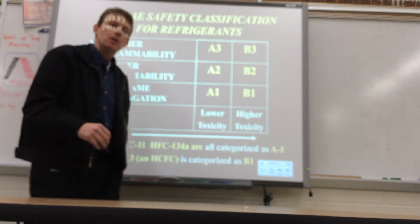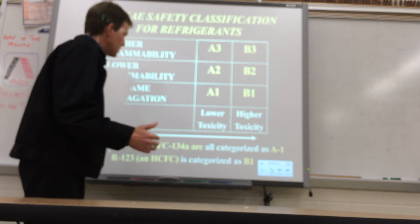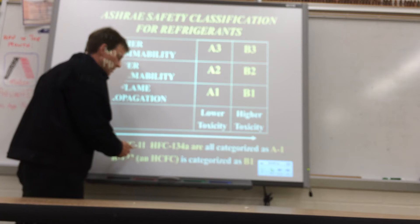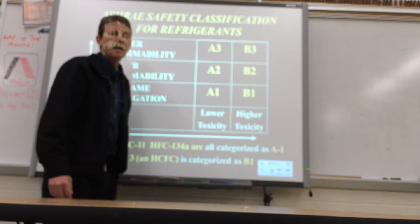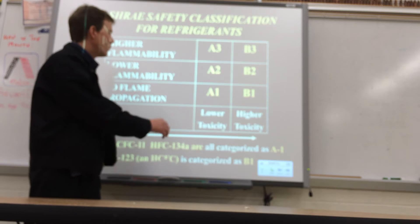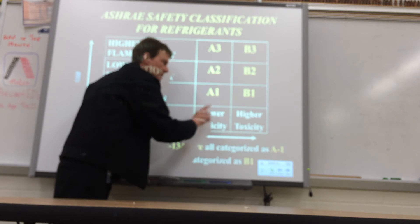Now if they're asking you this question for Type 1 or Type 2 certification for the EPA test, they're probably talking about one of these refrigerants here — CFC-12, 11, or 134A — and all those are low toxicity and no flammability, so they're categorized as A1.